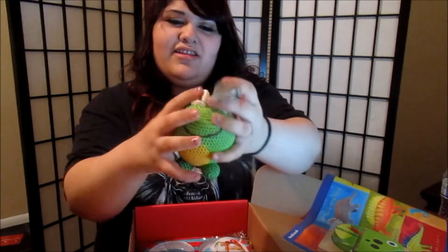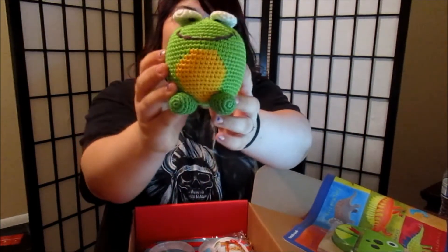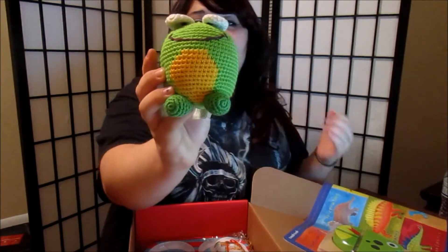And then we got a stuffed animal frog, and this is just so cute. I love it a lot. This is by Dandelion Handcrafts and it's made from bamboo, which is pretty cool.